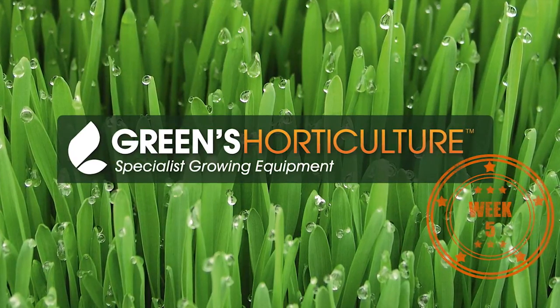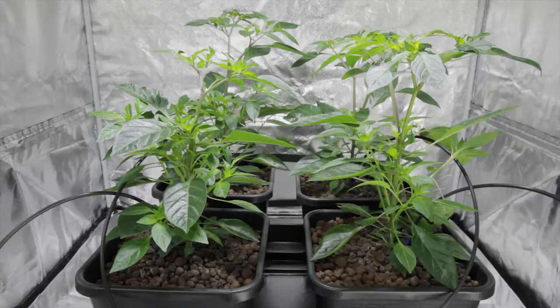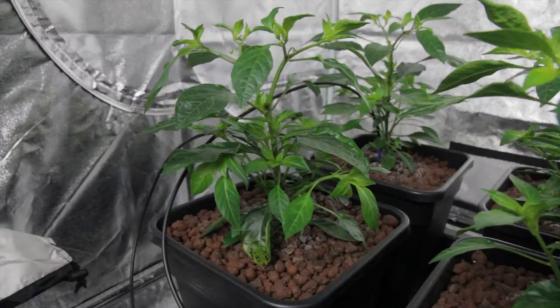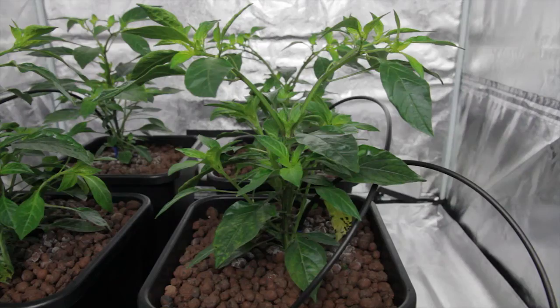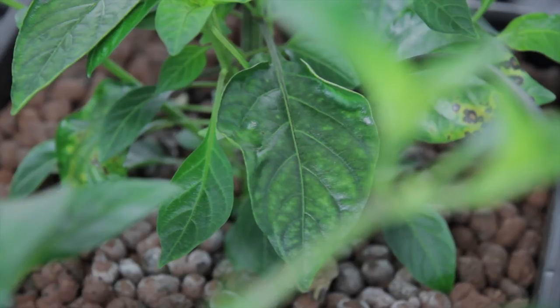It's week 5 in Battle of the Acronyms: LED Grown Chillies vs HID Grown Chillies. Here are both last week's and this week's LED Grown 4. The plants are continuing to fill out and generate foliage. Even with careful pH monitoring and the super thrive we've added to the solution, some of the foliage still isn't as healthy as we'd like.